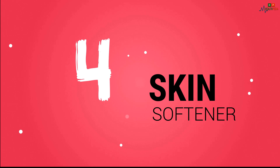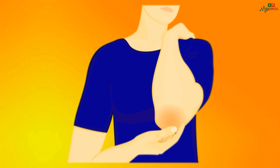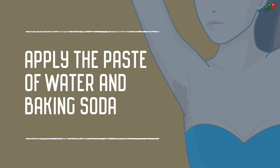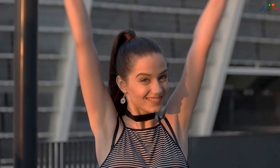4. Skin Softener. Baking soda can help to soften your skin. Just apply baking soda on the rough areas on the elbows to soften the skin. 5. Natural Deodorant. Apply a paste of water and baking soda under the arms to eliminate bad odour and freshen the underarms.